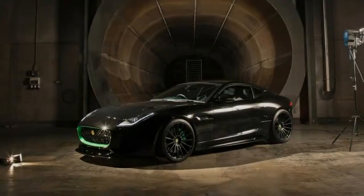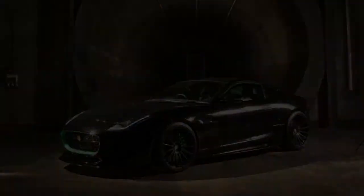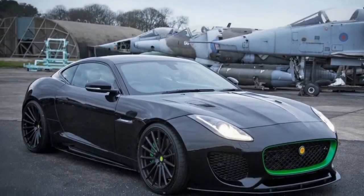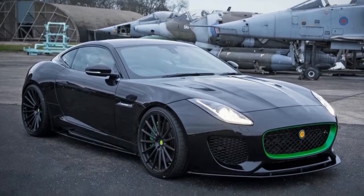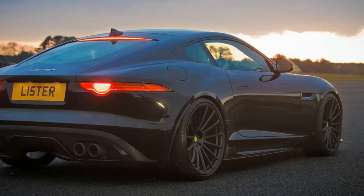This is the Lister Thunder. It's the new supercar from the people who brought us the utterly nuts Storm in the 1990s, which wasn't far short of a Le Mans car for the road. This, though, is a tuned Jaguar F-Type.